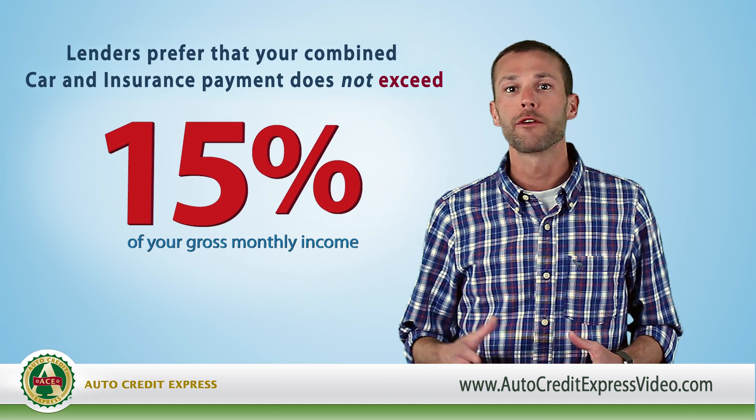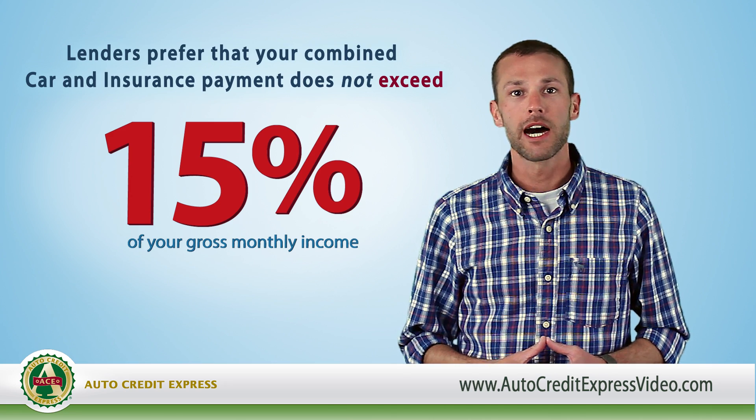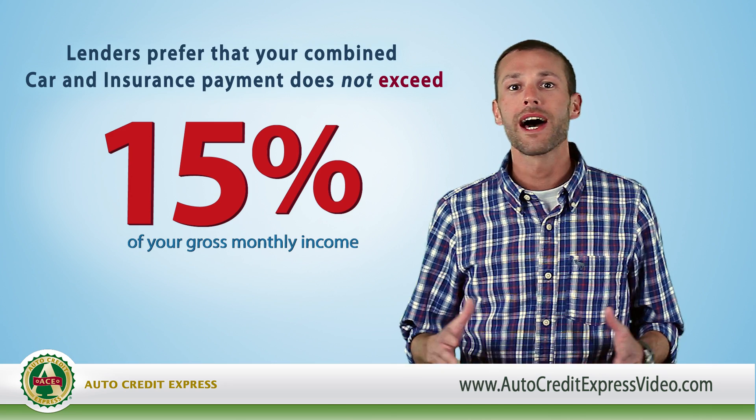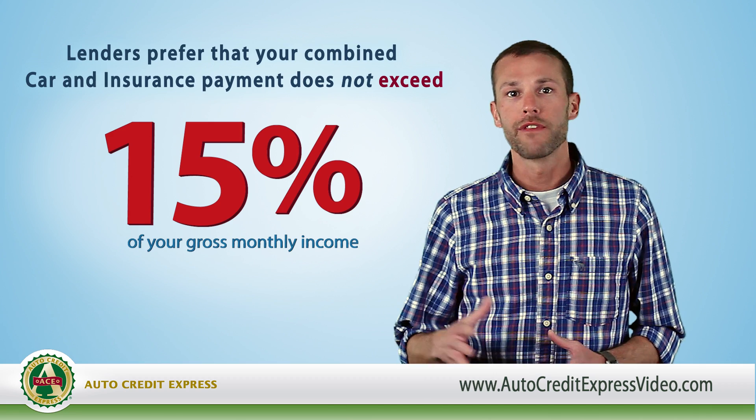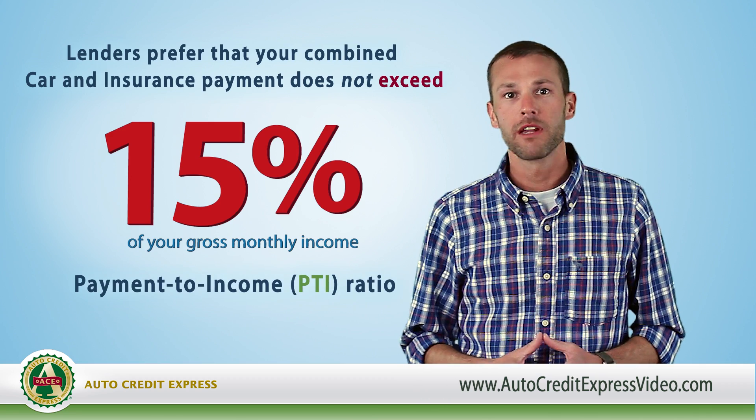Also, lenders that offer bad credit car loans often prefer that your combined car and insurance payments do not exceed 15% of that gross monthly income figure. This is known as a payment-to-income ratio.